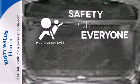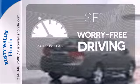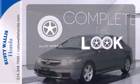Multiple airbags provide safety for everyone in those worst-case scenarios. Cruise control sets the standard for worry-free driving. Your ride is stylish from top to bottom with the alloy wheels.